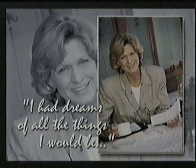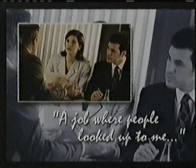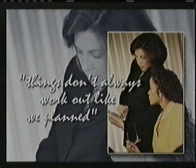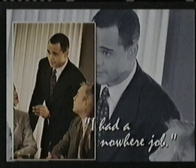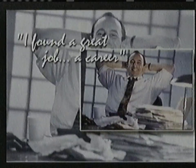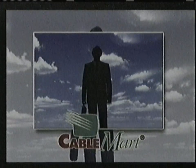When I was a little kid, I had dreams of all the things I would be when I grew up — including a great job, a job where people looked up to me and asked for my advice and opinions. But things don't always work out like we planned. I had a nowhere job, but then, like many people, I found out about Cable Mart. I found a great job — a career — by watching Cable Mart Employment. Now I'm on my way to living the life I dreamed of so long ago. Watch Cable Mart Employment every day on Cable Mart.